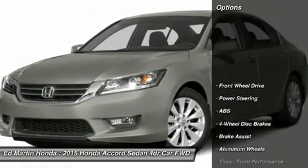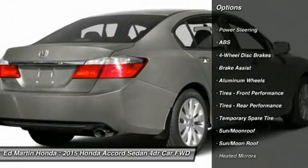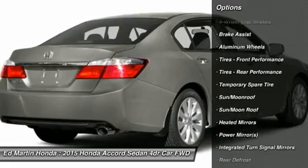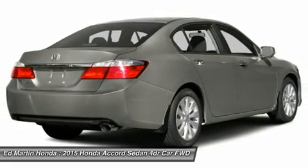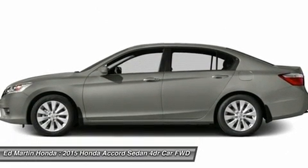Here are some of this vehicle's great options: anti-lock braking system, steering wheel audio controls, traction control, stability control, adjustable steering wheel, power steering, aluminum wheels, cruise control, keyless entry, and four-wheel disc brakes.